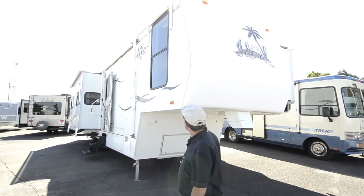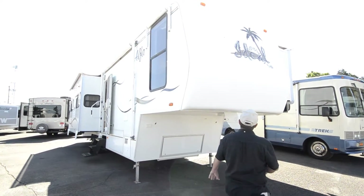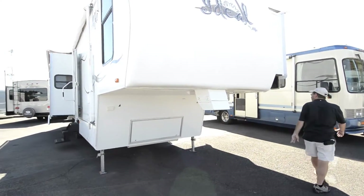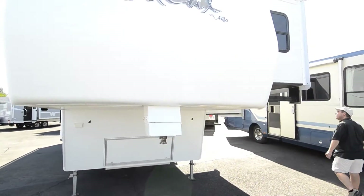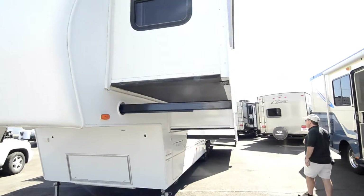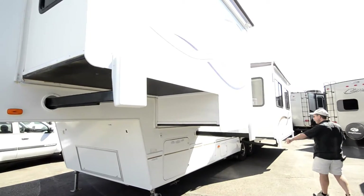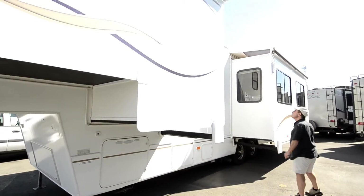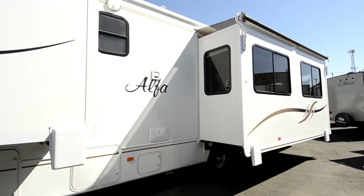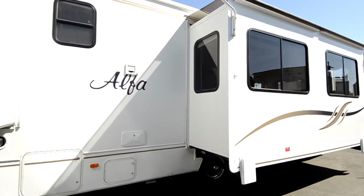Nice big 5th wheel with lots of space, fiberglass front cap, and lots of underneath storage. It does have three slide outs with rack and pinion gear drive slides, and toppers over the top of them to keep dirt and debris off the top of the slide rooms.